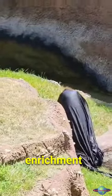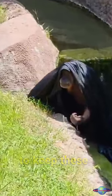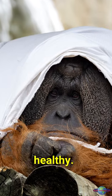By providing enrichment items like sheets, the zoo is helping to keep these animals mentally and physically healthy.